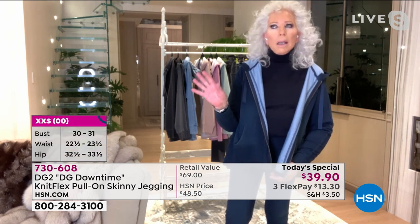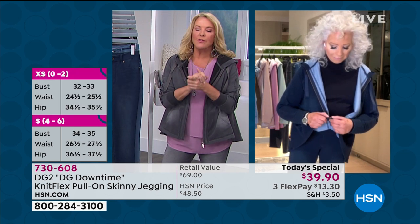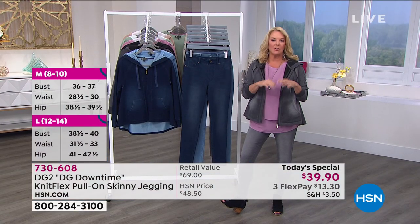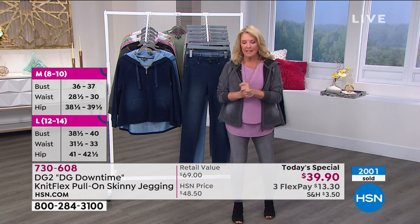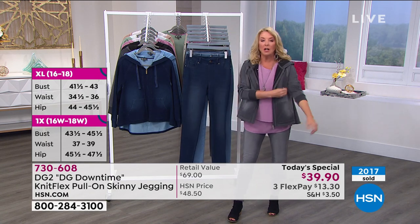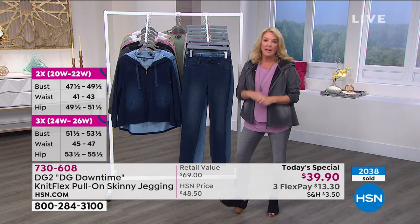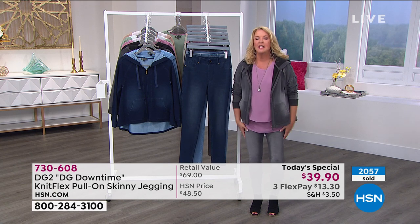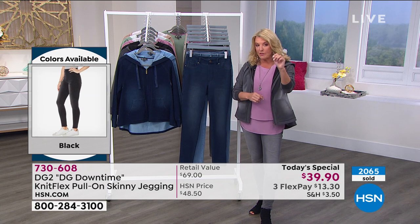If you can, please use hsn.com. We knew it was going to be a really fun and big launch, and if you're struggling to get in, going online is like going to the front of the line at a big amusement park. That's your best way to order these. If you're calling in, it's going to take a little bit of time. If you do automated ordering, that's really fast. If you're brand new and saying, I'm all in, I've got to try these miracle jeans — please go to hsn.com.